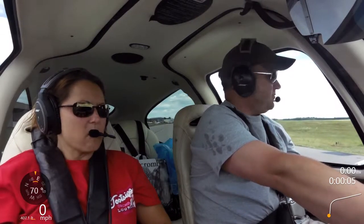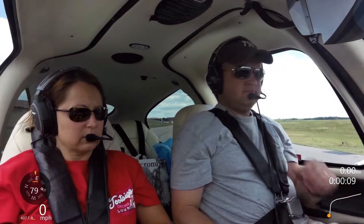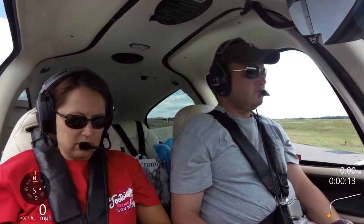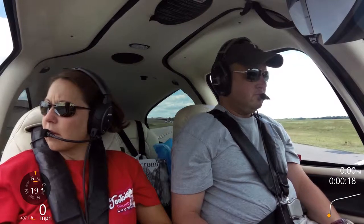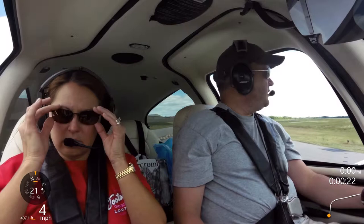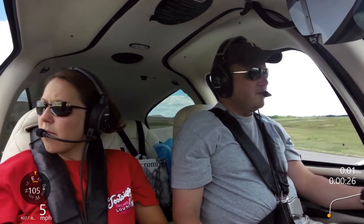Tower, Cirrus 2CR, remain ready to take off. Cirrus 262CR, contact front tower after departure, turn right heading 090, VFR at or below 2,500. Runway 1, cleared for take-off. Turn right heading 090, maintain 2,500 below, and cleared for take-off.